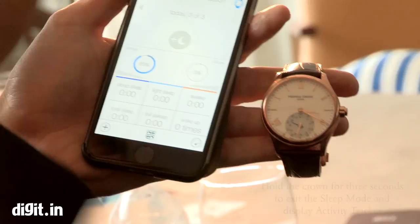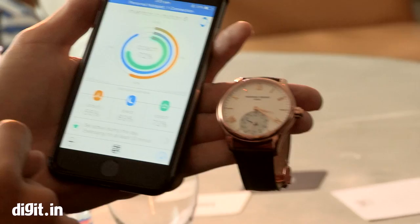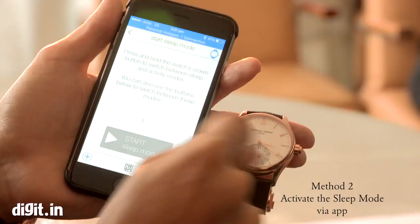Now if I want to adjust my watch to sleep mode, I don't have to press the crown — I can do it directly with my phone. I will activate the sleep mode and you will see that the hands will move automatically.